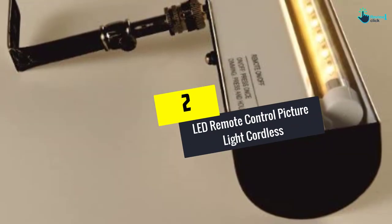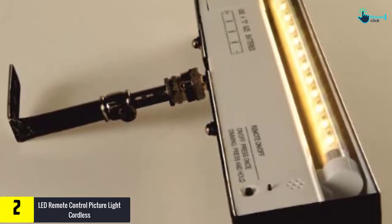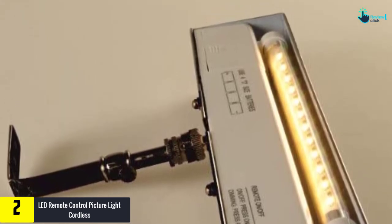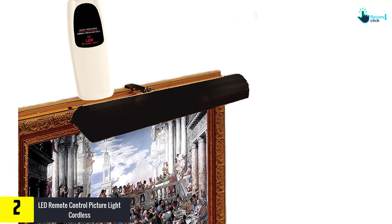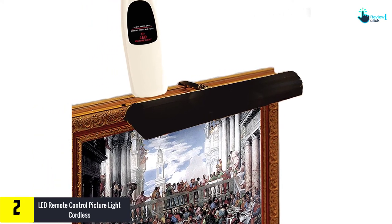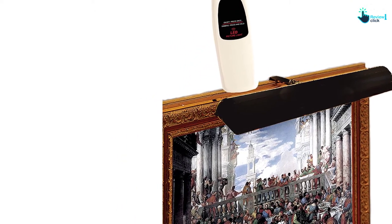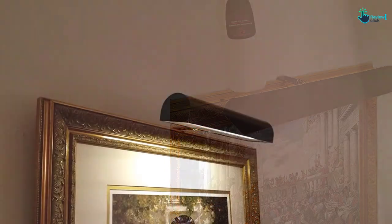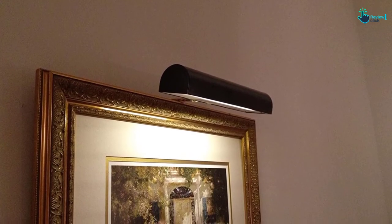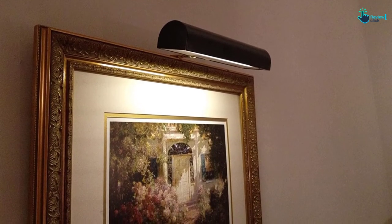At number 2, we have the LED Remote Control Picture Light Cordless. The best cordless picture light — this one by Filmfarm — assures you of good lighting, efficiency, and longevity. It has a trendy and modern appeal and is also of decent quality. It delivers 100 hours-plus of lighting and is very versatile, working great with portraits, photos, artwork, tapestry, jewelry displays, and much more. You can have it on for a long period without concerns about energy loss. This equipment comes with an easy-to-use and responsive remote control, uses 4D batteries, and has adjustable lighting, so finding the best fit isn't an issue.